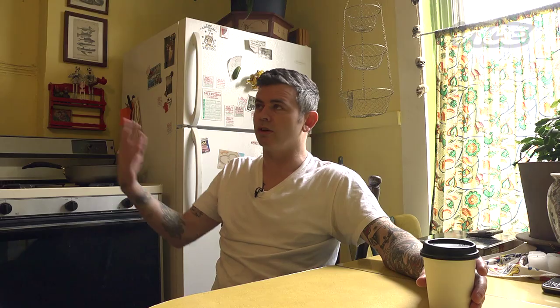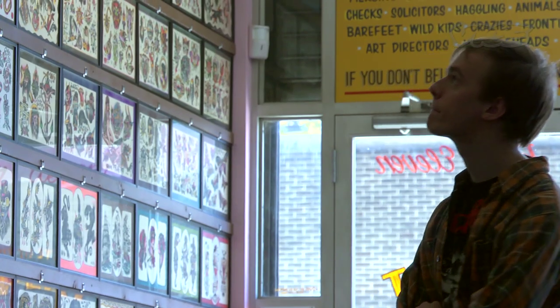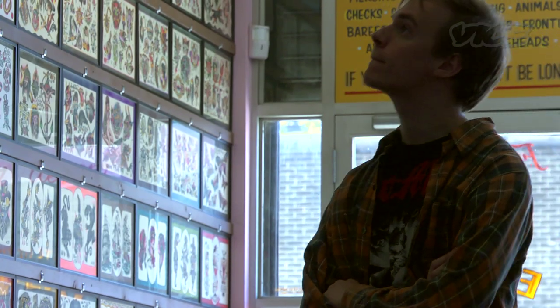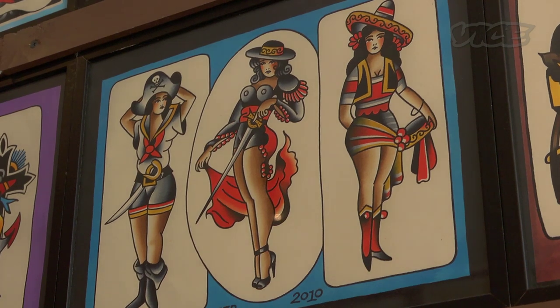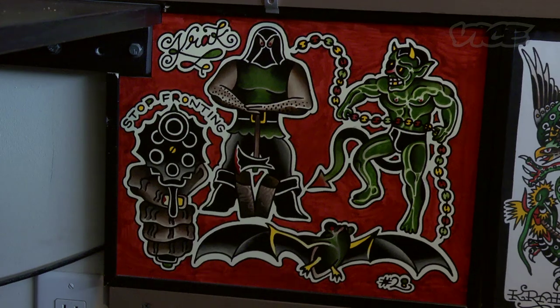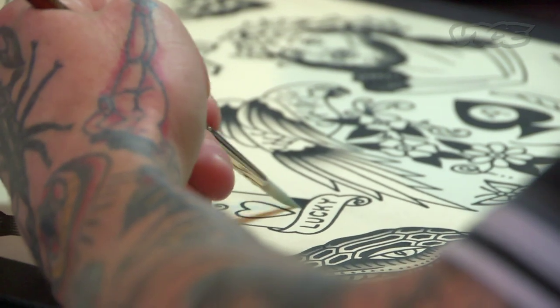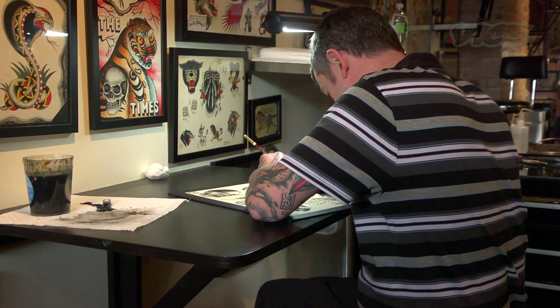Tattoo heads get it — they understand this is hand-painted flash and that there's sort of a tattooing revival. But regular people who just walk into the shop, I think to them it's sort of run-of-the-mill. Actually, when Reggies come in, we tell them this is all hand-painted by the four of us, and they can't even wrap their heads around it. Like, 'What do you mean you painted it? With a brush and paper?' They can't even fathom that.